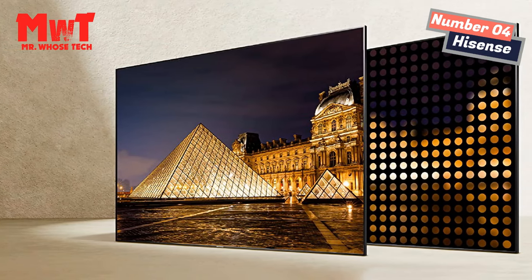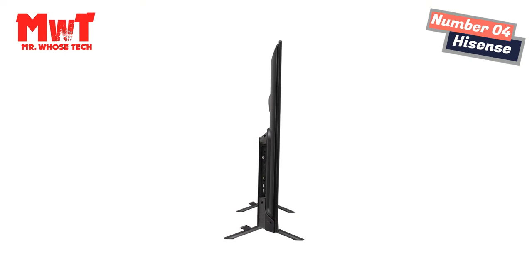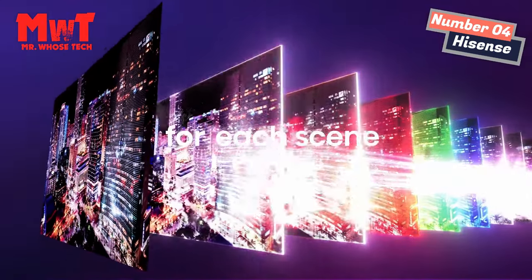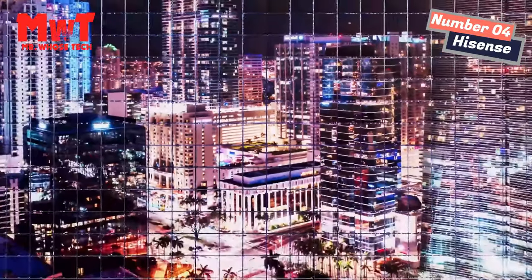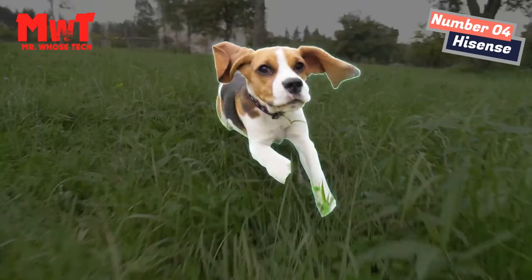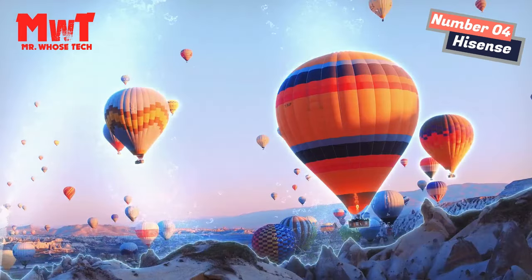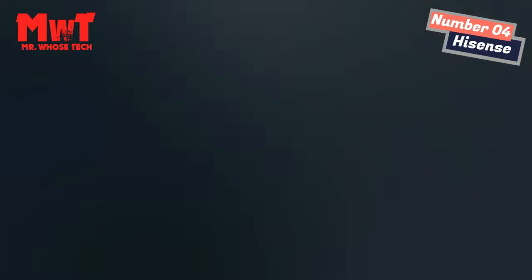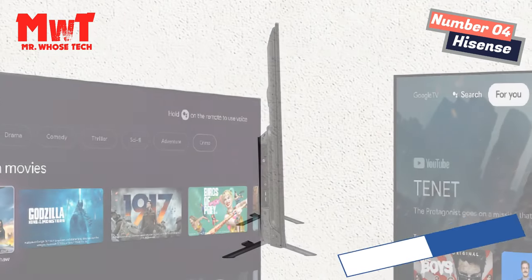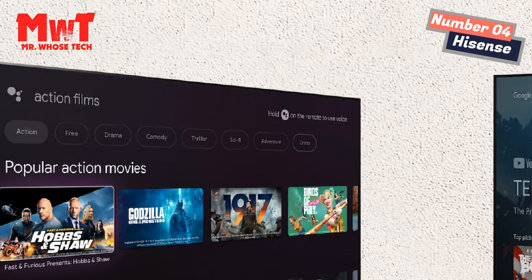4K ULED. Hisense's proprietary ULED technologies boost color, contrast, brightness, and motion. This suite of patented hardware and software technologies delivers an engaging and unique picture that can only be delivered by Hisense. Peak brightness and full-array local dimming: the average TV is 250–350 nits, anything over 500 nits is extremely good. This television reaches up to 600 nits peak brightness across up to 48 local dimming zones, critical for correctly reproducing HDR content.